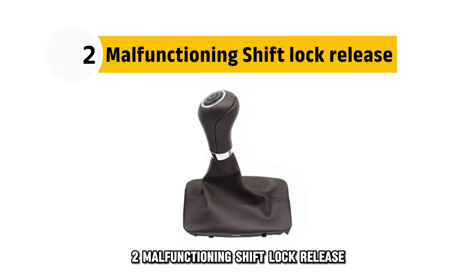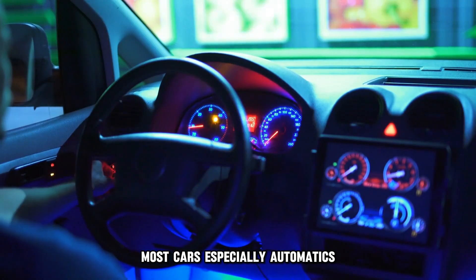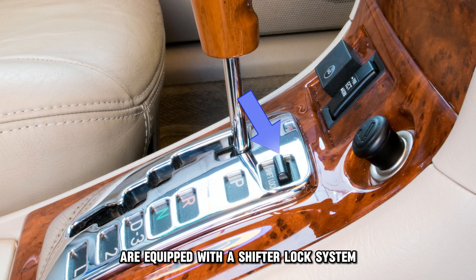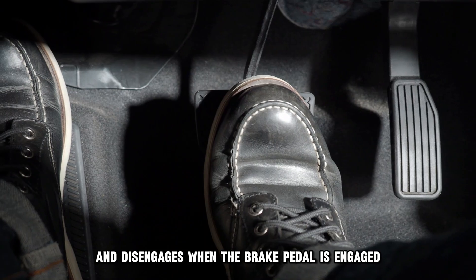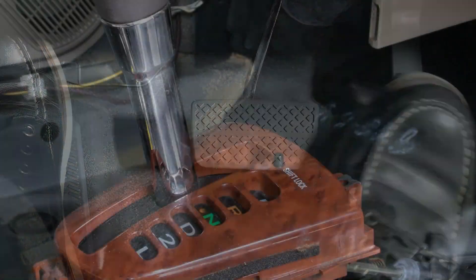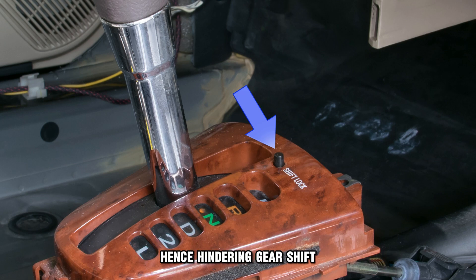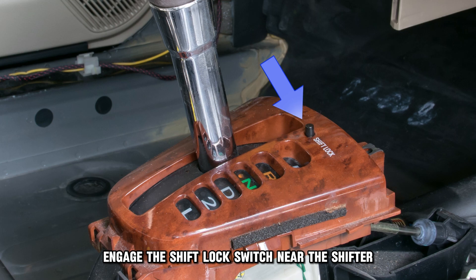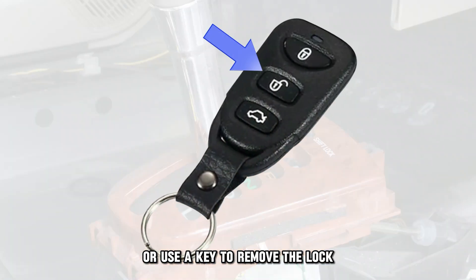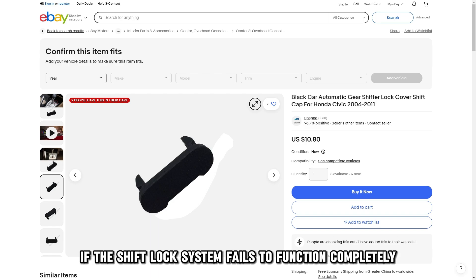2. Malfunctioning Shift Lock Release. Most cars, especially automatics, are equipped with a shifter lock system. This system engages during parking and disengages when the brake pedal is engaged. However, the shift interlock system may become faulty, hence hindering gear shift. To fix this issue, engage the shift lock switch near the shifter or use a key to remove the lock. Call a professional for repair or replacement if the shift lock system fails to function completely.